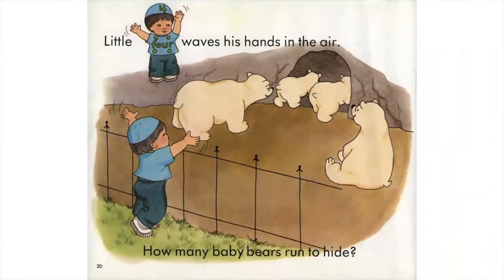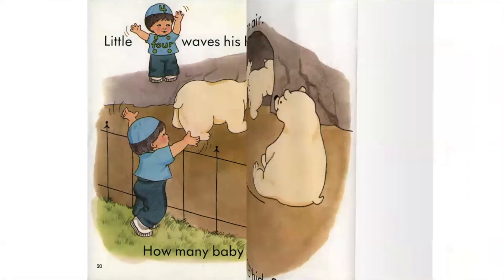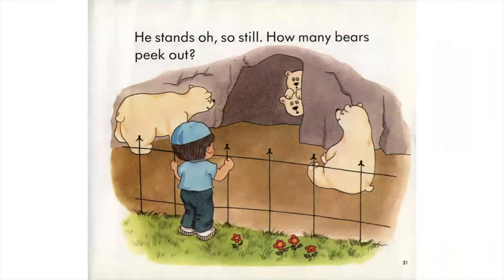Little Four waves his hands in the air. How many baby bears run to hide? He stands oh so still. How many bears peek out?